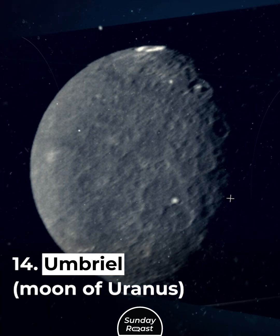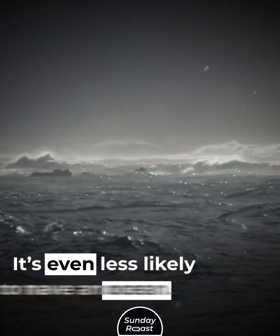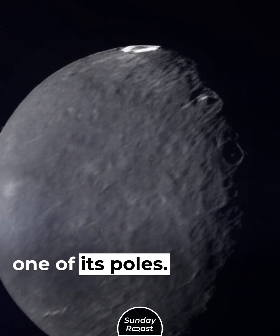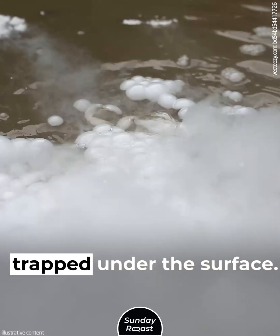Umbriel, moon of Uranus. Umbriel is largely composed of ice and is even less likely to have an ocean. However, it contains a bright spot of ice near one of its poles. There's also evidence of carbon dioxide gases trapped under the surface.